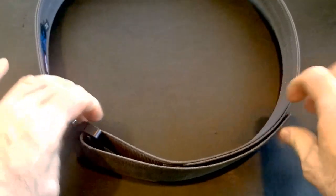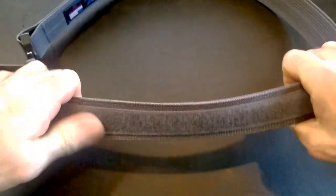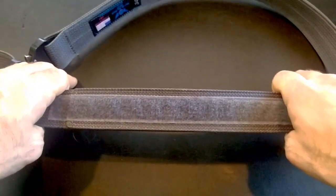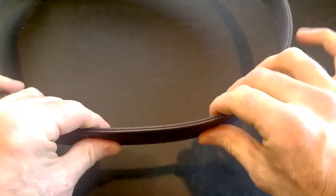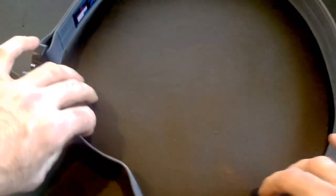It's got very good velcro. This is made of a dual layer nylon, and as you can see right here, there are dual layers. It's very, very thick and rigid, with really good velcro.